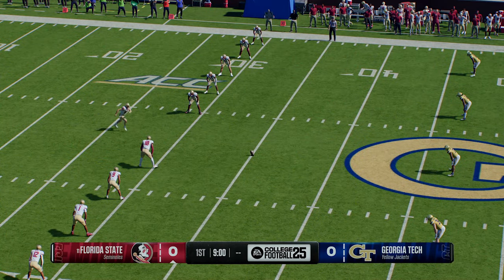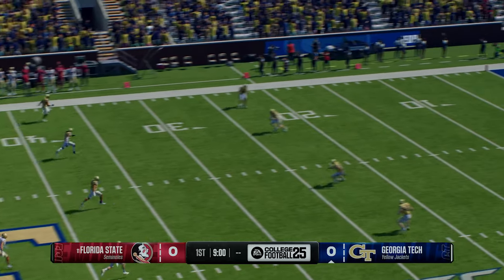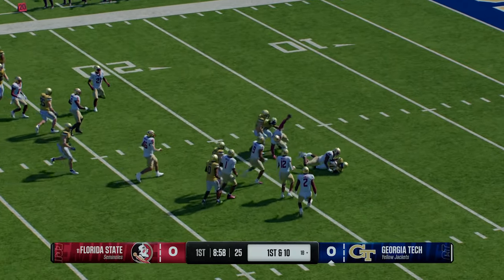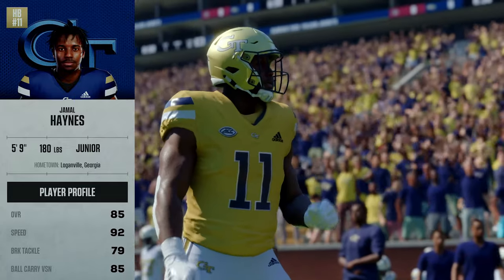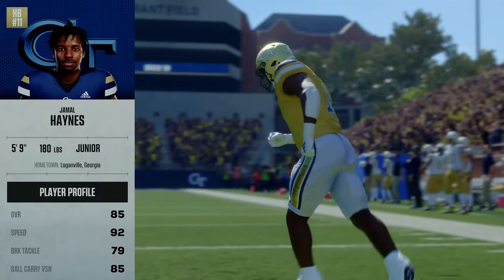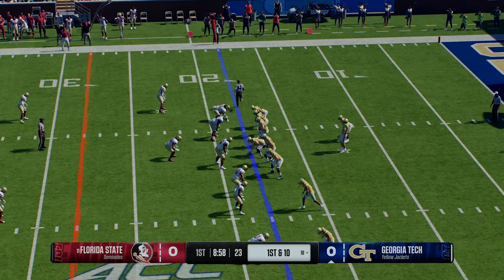The Seminoles kick this deep to get us going. Here's the return from inside the five — they'll be tackled at the 18. That's good coverage there. So the Yellow Jackets offense has the football first here today, and there's the star running back jogging out onto the field. He is trying to add to his huge highlight reel, Kirk.